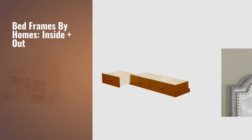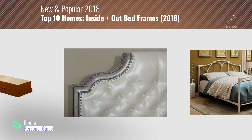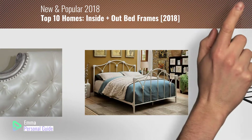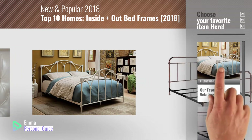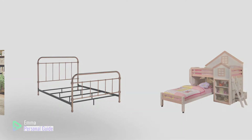If you're looking for bed frames by HOMES: Inside + Out, this video is for you. My name is Emma, your personal guide — welcome to our channel. At any time you can click this circle in the corner and get more info and real-time deals on your favorite products. Ready? Let's start.